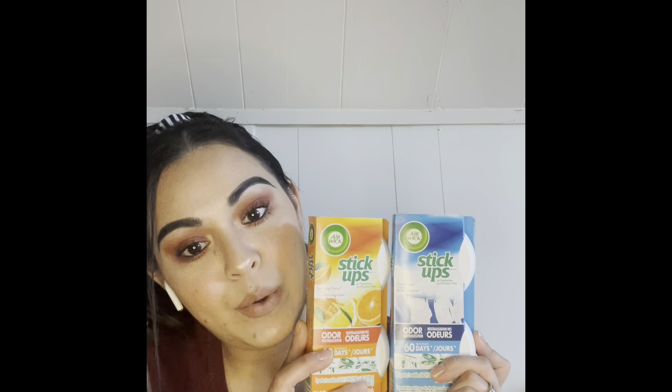I picked up witch hazel. This is a really small container — I remember Dollar Tree used to carry bigger ones in a brown or white bottle. This is about the size of my hand but I found it and I really like witch hazel. I'll use it as a toner sometimes — there are so many good uses for it.